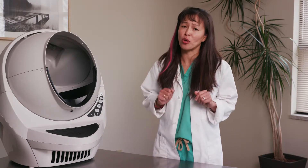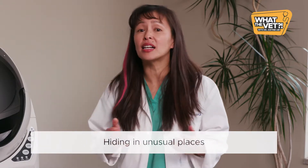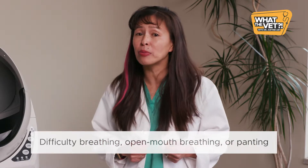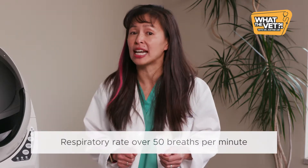This list is by no means all-inclusive. Hiding in unusual places like the closet or under the bed. Difficulty breathing like panting, open mouth breathing, or respiratory rate over 50 breaths per minute.